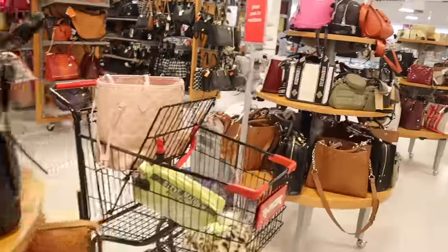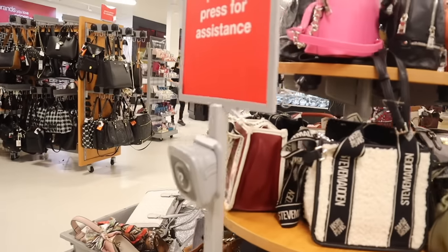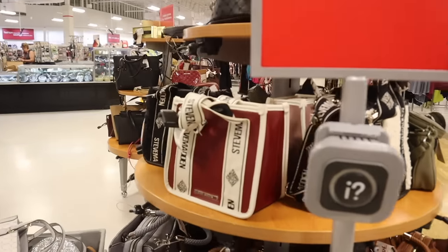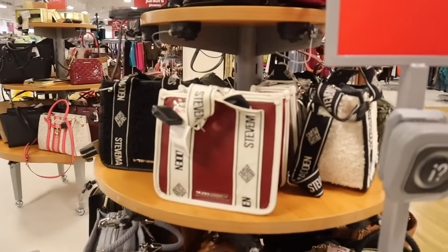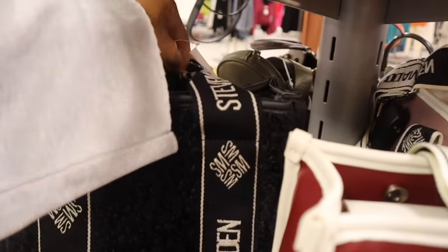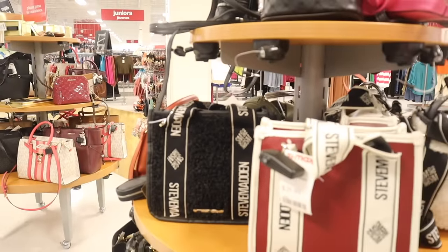They also have Steve Madden purses organized — that is so exciting! There's a maroon Steve Madden purse for $30 and a teddy material one I love so much, also priced at $30 — very cheap.